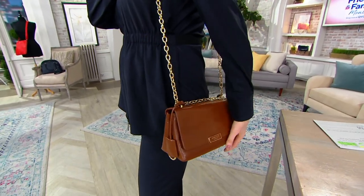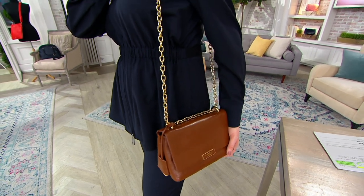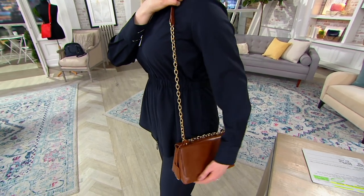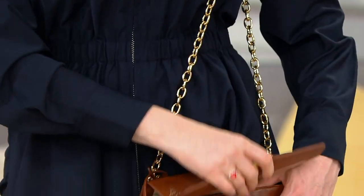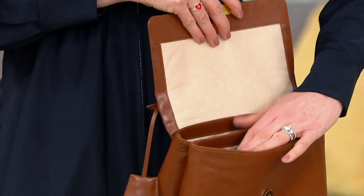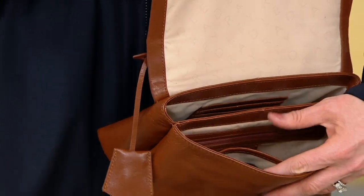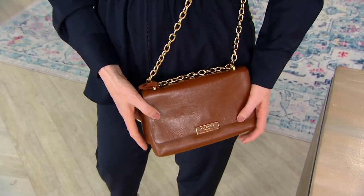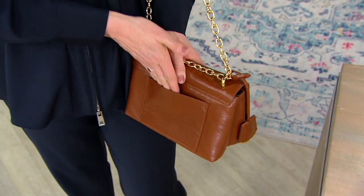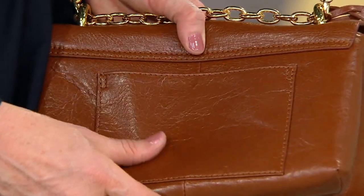I don't think this is going to be one of those trends that goes out of style — this is always going to be that bag you reach for and feel so special and elevated. This design has been flying off the shelves in London and around Europe. It is the it-bag of the season — very chic, very stylish, and of course functional.